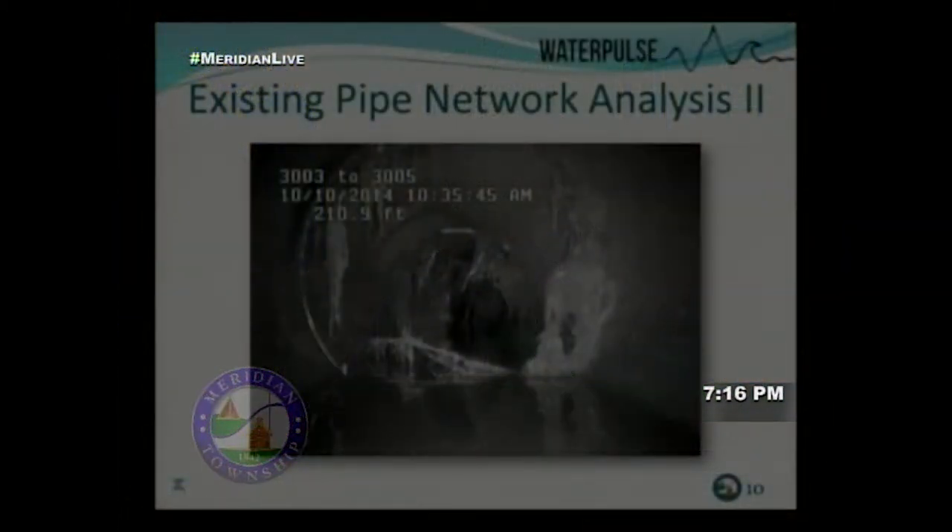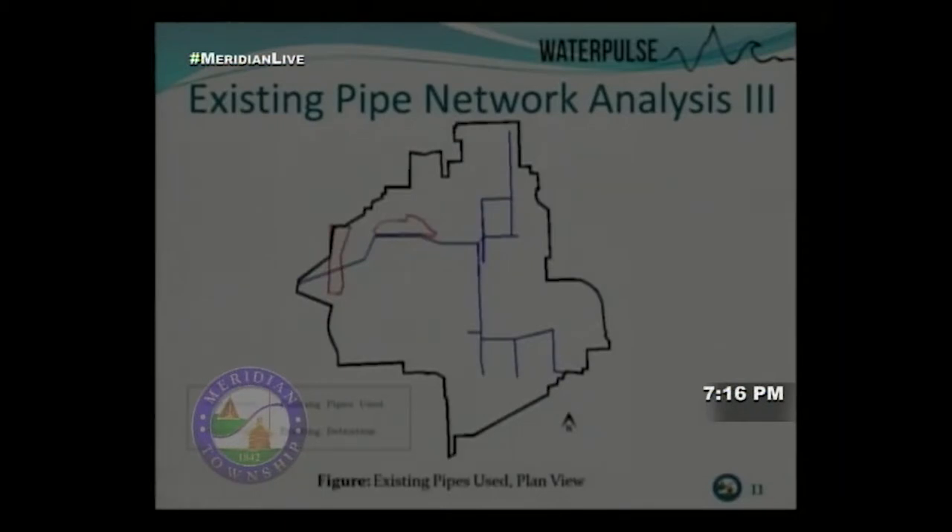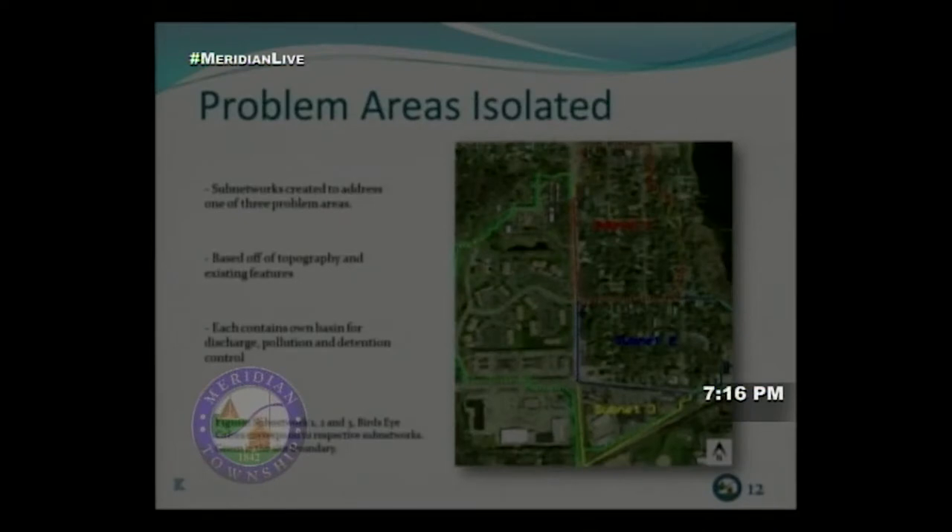We examined the existing pipe network — this shot is from video footage going through a pipe showing it's somewhat blocked with tree roots. The actual usable pipe network is shown in blue, and existing detention ponds in red. The pipes appeared to be clay pipe, either 8-inch or 12-inch, which is not large enough to handle drainage needs.